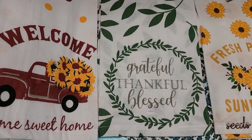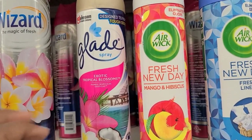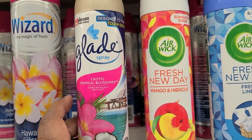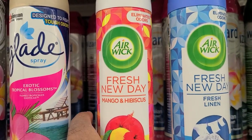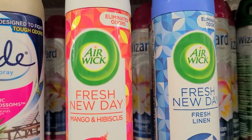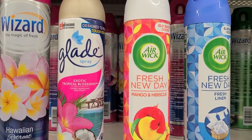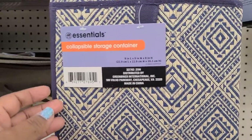Hashtag bumblebee. I see Wizard Hawaiian Retreat and I know this Glade Exotic Blossom is new. Also this Airwick New Fresh New Day Mango and Hibiscus, and this one is Fresh Linen. So those are the ones that I see over here.